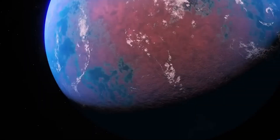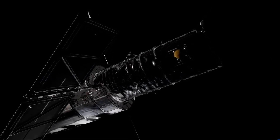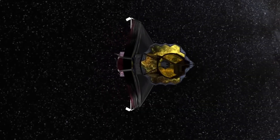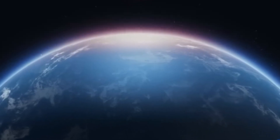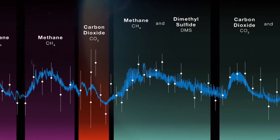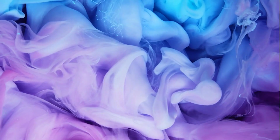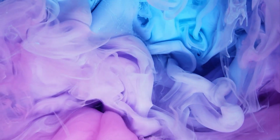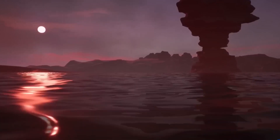Methane and carbon dioxide are also critical to this puzzle. On Earth, these gases are associated with biological activities and geological processes, such as volcanic activity, which are essential to sustaining an ecosystem. The technique used by astronomers to detect life on this planet is spectroscopy, which involves analyzing the light from the star as it passes through the planet's atmosphere. The chemicals in the atmosphere absorb light in different ways, creating a unique fingerprint that tells us about the composition of the atmosphere.